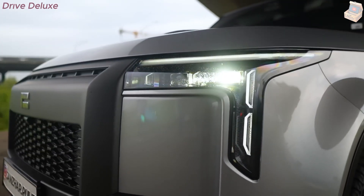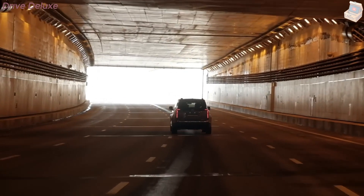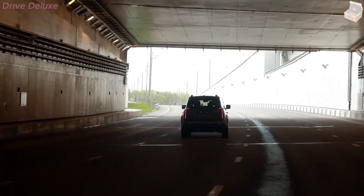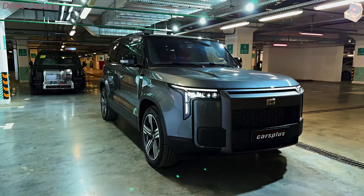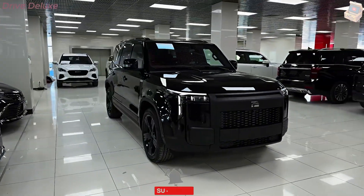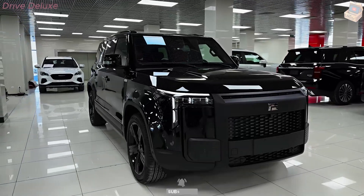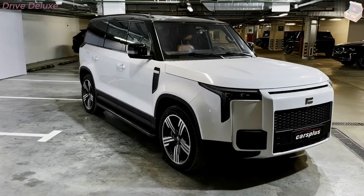The vehicle remains whisper-quiet on the road thanks to its electric motors, providing a refined and peaceful driving experience. Its driving range is one of the Polarstone 01's most impressive highlights — the vehicle boasts a range of up to 350 miles on a single charge, made possible by a state-of-the-art lithium-ion battery pack that is both energy-dense and durable.